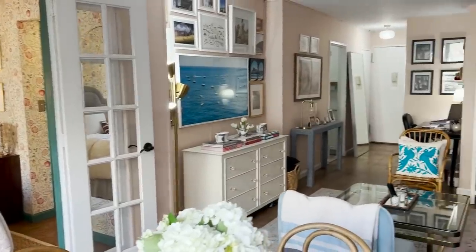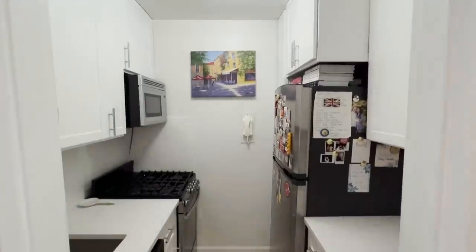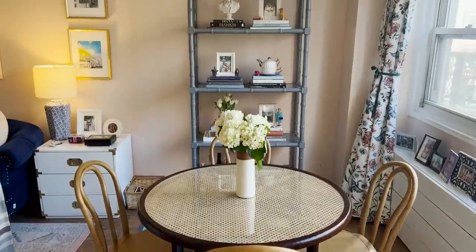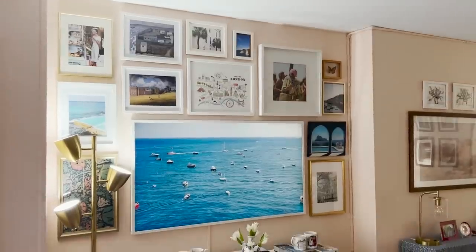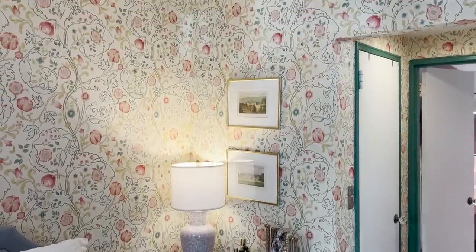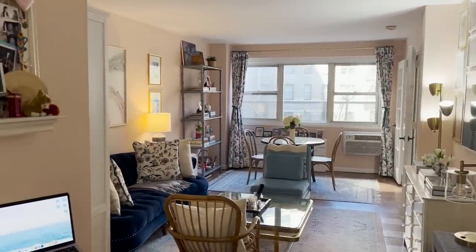On today's episode of Homeworthy, we're taking you inside writer and editor Diana Pearl's 600 square foot Manhattan apartment inspired by an English country cottage. Refinishing the apartment's original hardwood floors, wallpaper in the bedroom, and painting the walls in a sophisticated yet feminine pink brought Diana's vision to life.